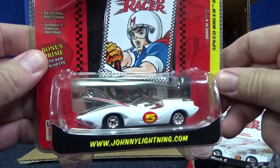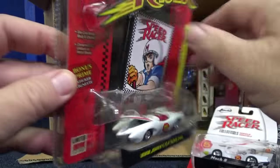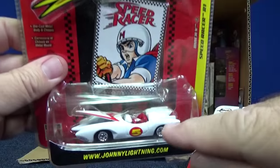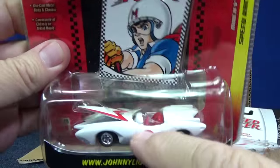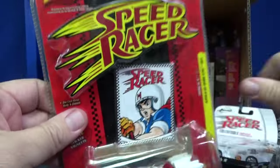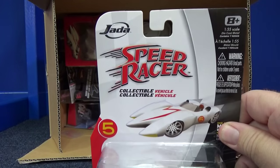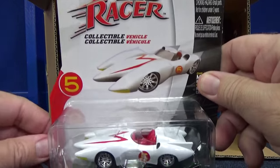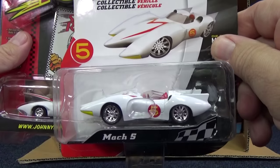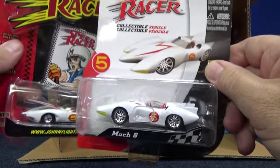Here's Johnny Lightning's version of the Speed Racer — very nice, got rubber tires, opening hood, nice release. I'm pretty sure Johnny Lightning had more cars, like six. It looks like the dash kind of popped out. Anyway, there's a Johnny Lightning version of the Mach 5. Here's a Jada version of the Mach 5 — Jada has their own style, a little bit different. Jada likes to put these skinny rubber band tires on there, so that's what they did with their release.